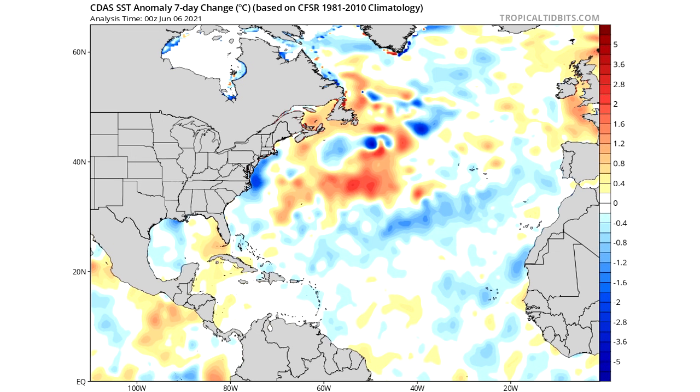Now we're going to move on. We're going to look at the Nino Index, the North Atlantic, the MDR, the Caribbean, the Gulf — all of it. And then we're going to get into that dust and then that shear as well.